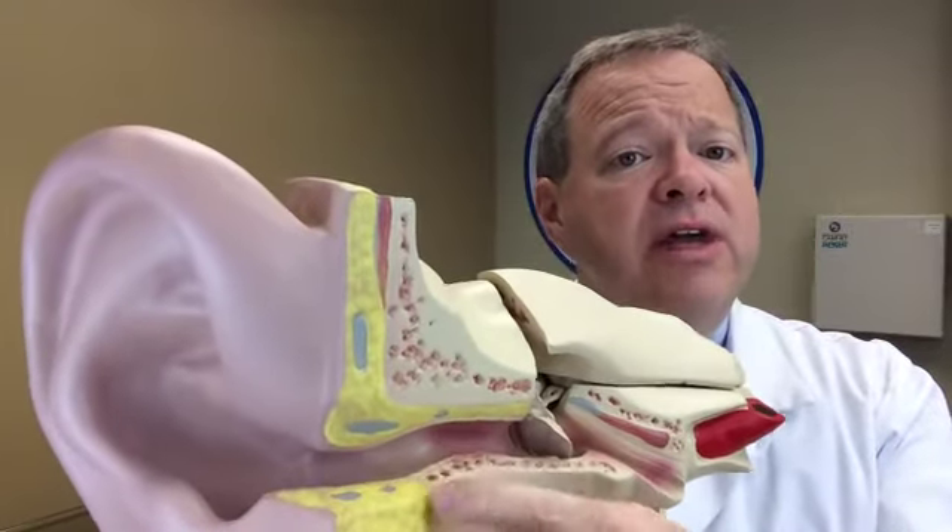You get pain, drainage, oozing and weeping out of the ear. The ear canal can also close down tight and not allow sound waves to get down to the eardrum, causing muffling of hearing.